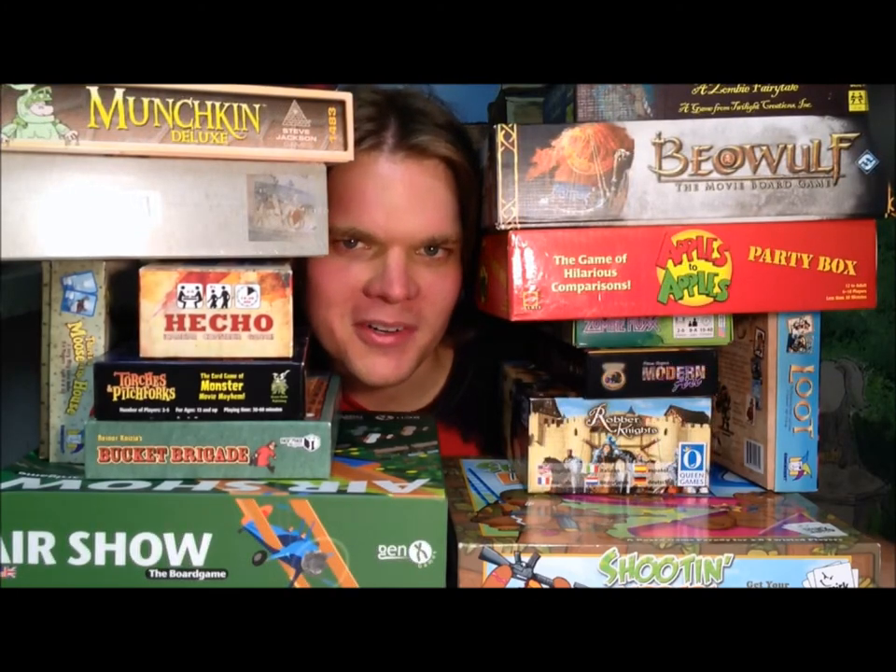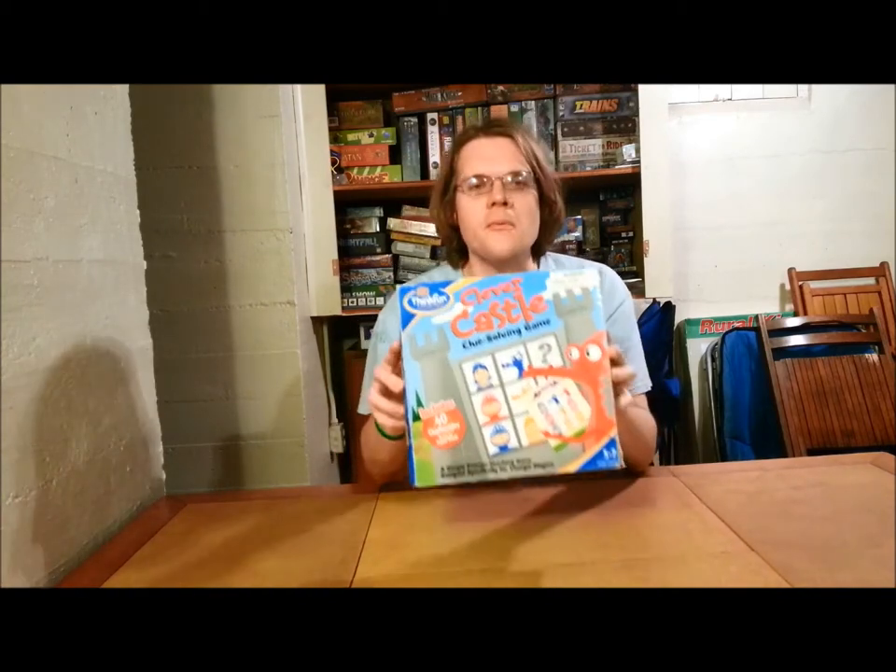What does that even mean, Bowers Game Corner? Ahoy there, YouTube! We're back again today for another game review. And today I'm very excited to check out Clever Castle from ThinkFun.